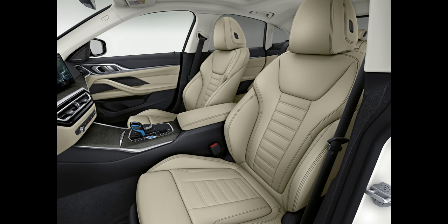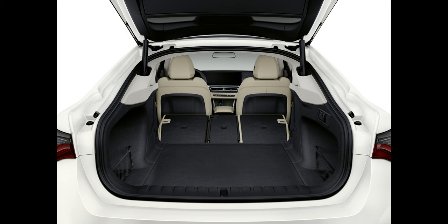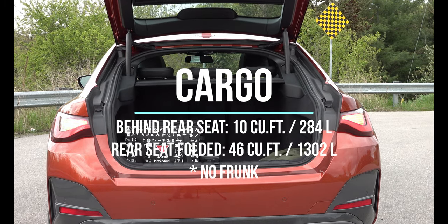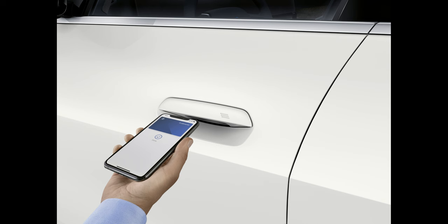The interior of the i4 is very BMW-like. The fit and finish is just wonderful. From a display perspective, they come with a 12.3-inch digital instrument panel for the driver and a 15-inch curved infotainment screen — a similar style seen on all BMW products. There's great room and great comfort for four adults, five in a pinch. For cargo area, you've got 10 cubic feet or 284 liters with the rear seats up, and 46 cubic feet or 1,302 liters if you fold the rear seats down.